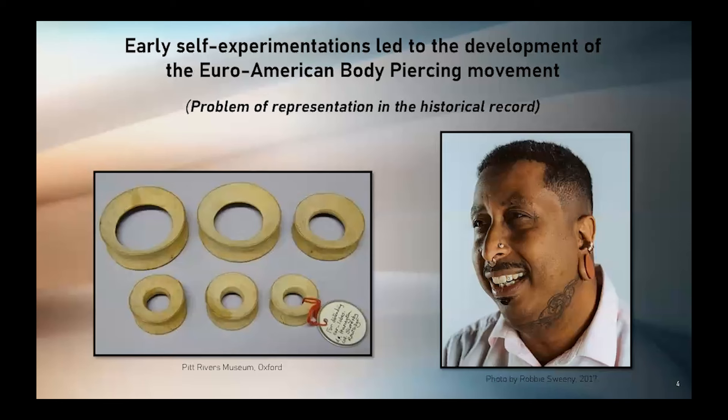We also need to acknowledge there is a glaring issue of lack of diversity and gender disparity in all of Western histories, and certainly in piercing history, and therefore in this presentation. While these issues must be addressed, they're beyond the scope of this 20-minute presentation.